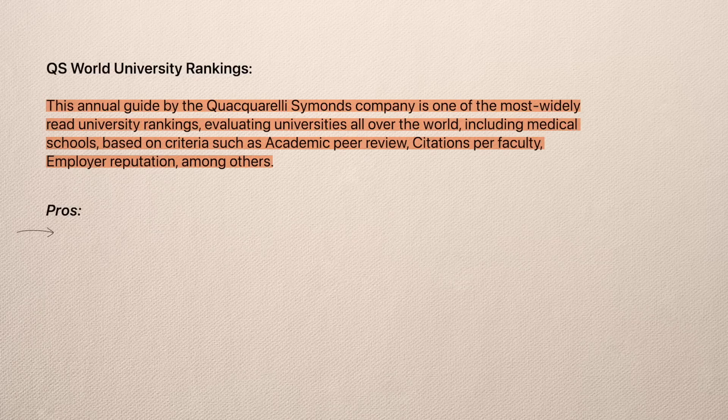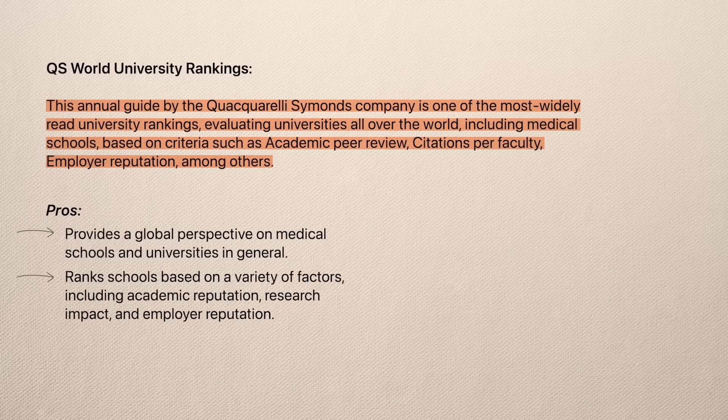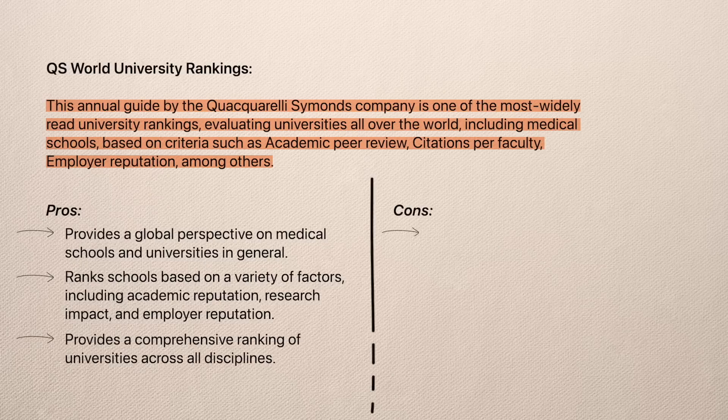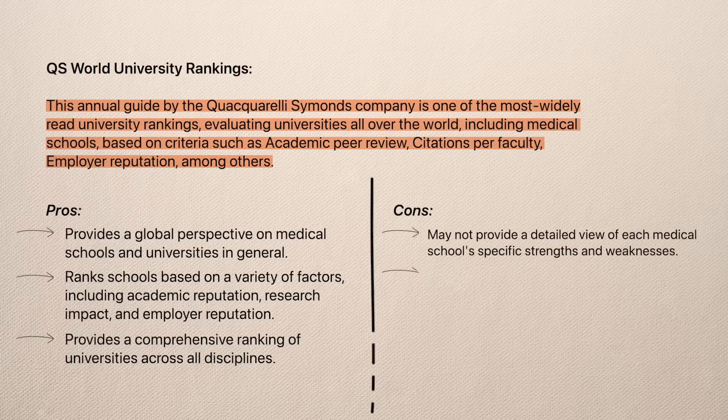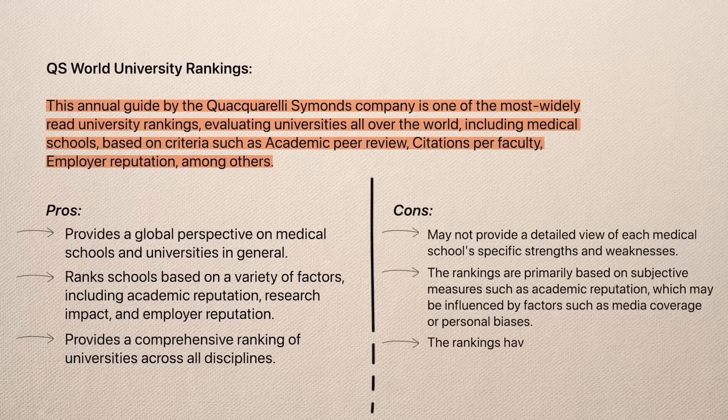The good thing about the QS rankings is that it provides a global perspective on medical schools and universities in general. It also ranks schools based on a variety of factors including academic reputation, research impact, and employer reputation, and it provides a comprehensive ranking of universities across all disciplines. On the downside, it may not provide a detailed view of each medical school's specific strengths and weaknesses. The rankings are primarily based on subjective measures such as academic reputation, which may be influenced by media coverage or personal biases, and QS has been criticised for placing too much emphasis on peer review.